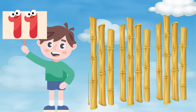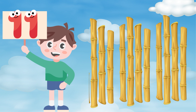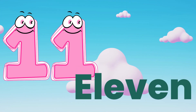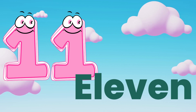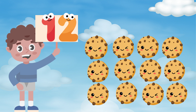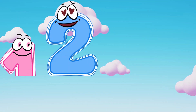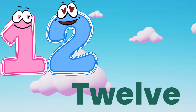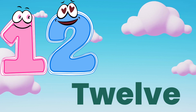Eleven. Eleven sticks. E, L, E, V, E, N — eleven. Twelve. T, W, E, L, V, E — twelve.